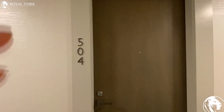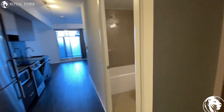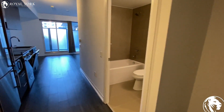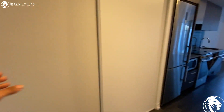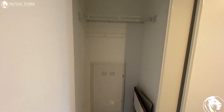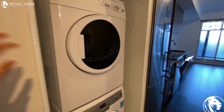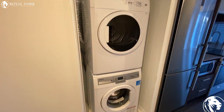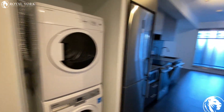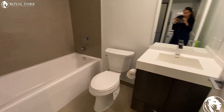Hello everyone, welcome to unit 504, 251 Jarvis Street in downtown Toronto. As you walk through the unit, we have a double door, very deep closet, and on the other one we have a laundry machine.